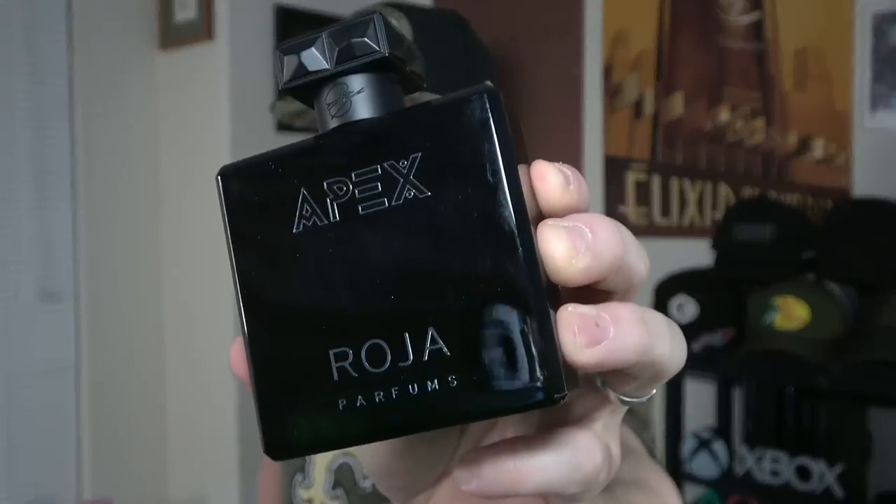Roja Parfums Apex EDP — they followed it up with a Parfum flanker several months later, which didn't make a ton of sense to many people. But I think this is the way to go for the money, even though it's still a very expensive fragrance. If you like fragrances like Tom Ford's Italian Cypress — very strong earthy green quality fragrance — that's what I'd relate this to most. If you like earthy, smoky tones with a very dense green spicy profile, you will like this. Super masculine — Roja Parfums Apex EDP.